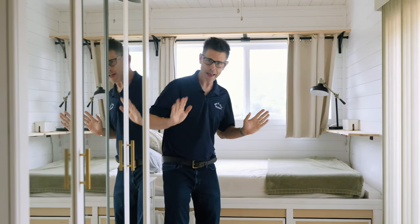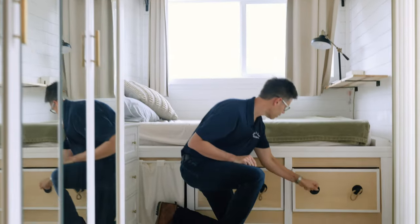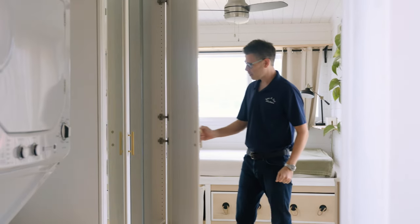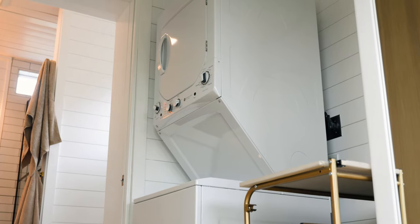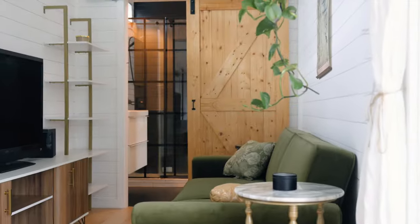The queen-size platform bed was custom-built with amazing drawers underneath. Floor-to-ceiling closets were installed to maximize storage while preserving space. A stacked washer and dryer, a full bathroom, and a cozy living room really make this place a home.